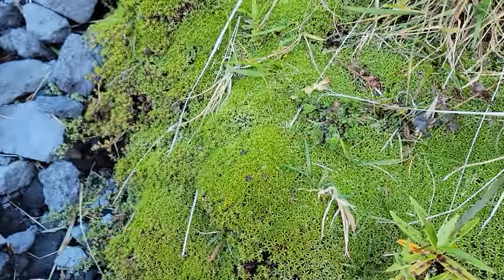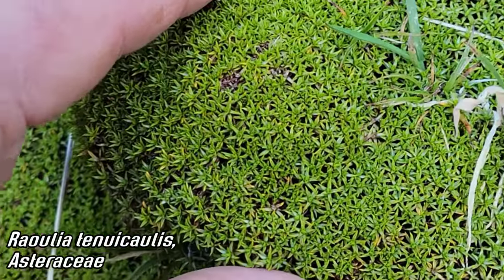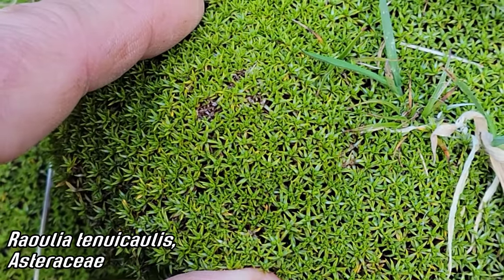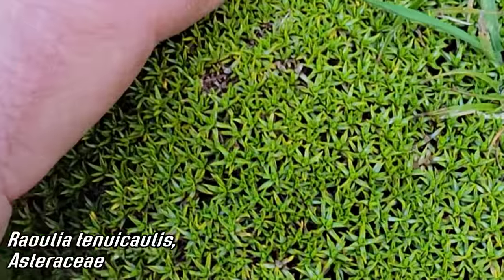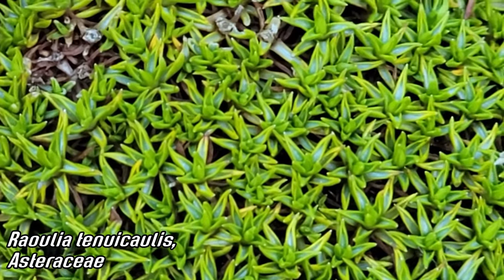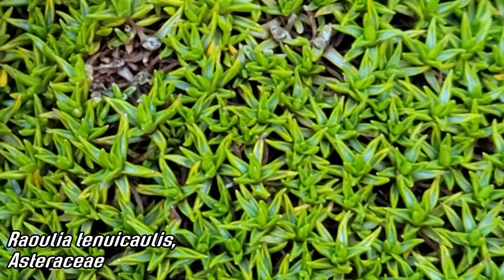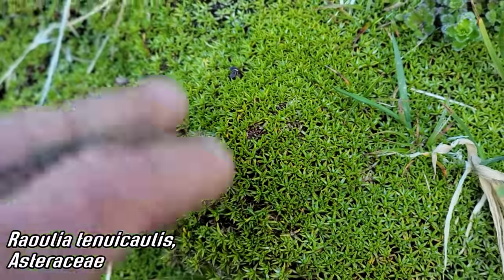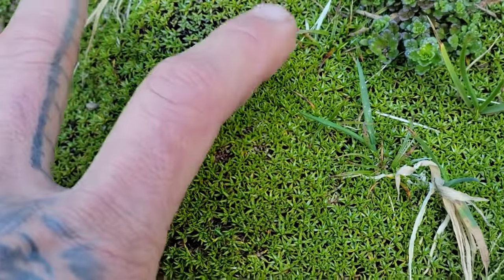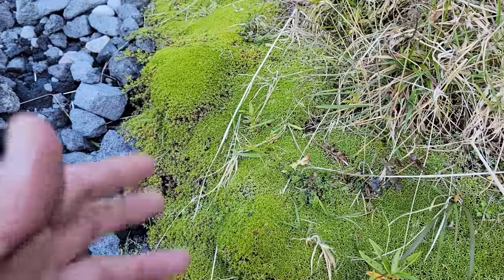Here we've got a species in the genus Raoulia, which you just got to know about. Very species-rich here in New Zealand, lots of cool cushion-forming plants, member of the paper daisy tribe Gnaphalioideae in Asteraceae — a bunch of little tiny rosettes forming cushions, with stems staying close to the ground where it's warmer, out of the freezing sun.